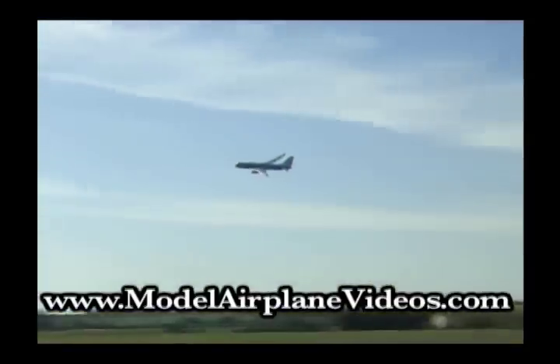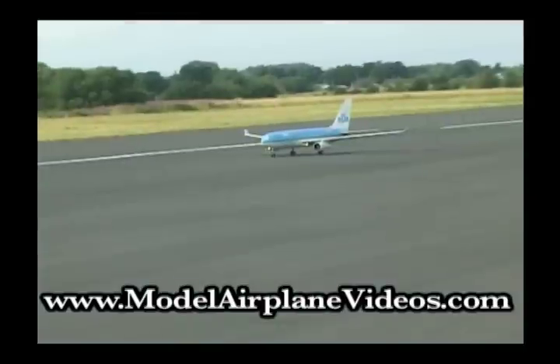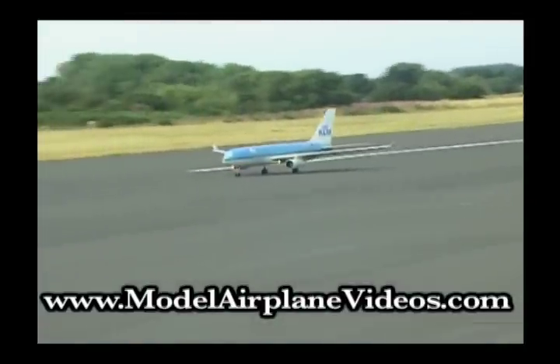With a wingspan of 16 feet and a weight of only 66 pounds, it is lightly loaded. In fact, the turbines have been detuned to give 20 pounds of thrust each.